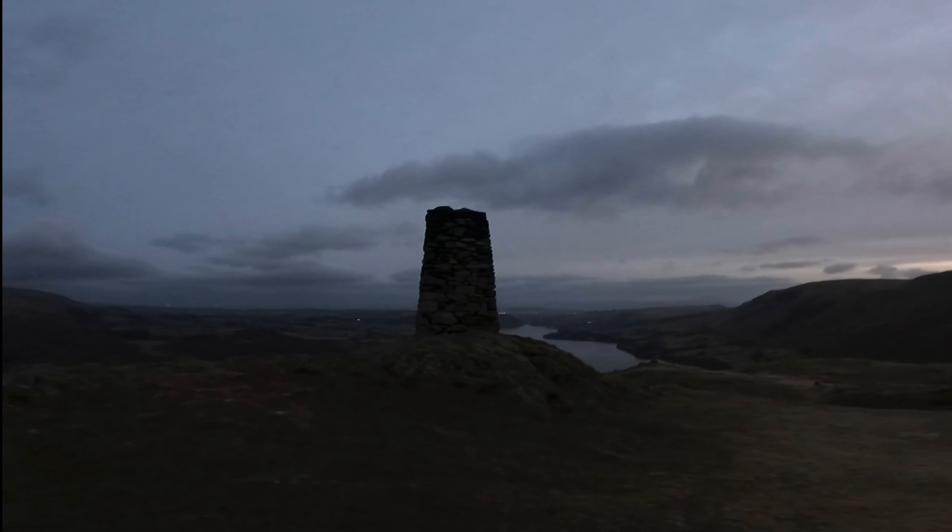Here we are now approaching the summit cairn. It stands at 388 meters, which is 1,272 feet. The views from the summit are absolutely amazing and it's surprising how little effort you need to give for such amazing views. This is me just doing the 360 degree view that I do on every video.